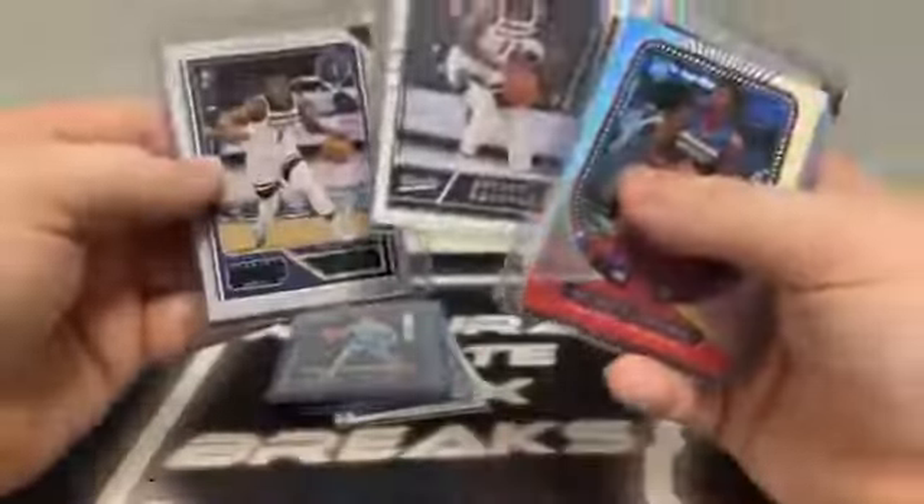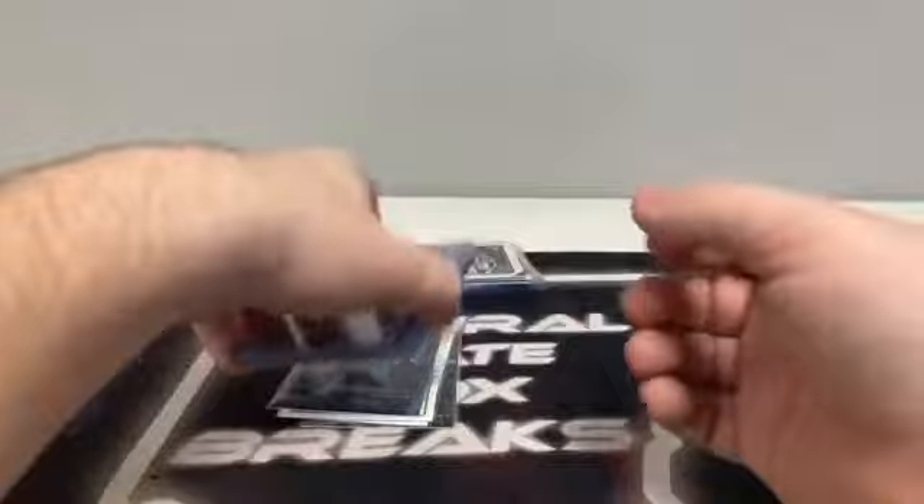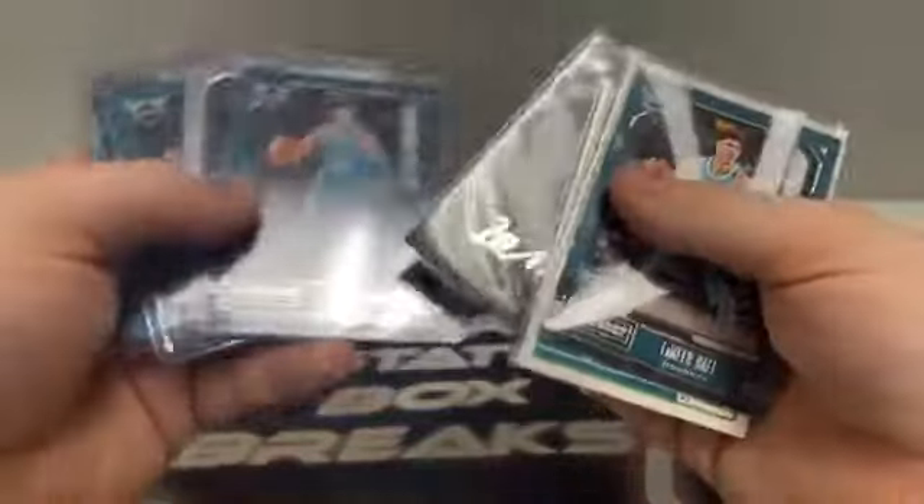Nine Obi Toppins for the Knicks. Ten James Wisemans for the Warriors. For Anthony Edwards and the Timberwolves, we've got the Green Threads, the Base Classics, the Marquee — eleven total, seven Anthony Edwards cards for the Timberwolves. And finally LaMelo — we have the Panini Honors, the Playbook Green, the Marquee, and the Base Playbook — eight LaMellos total. The Panini Honors has to count for a few more than one. Timberwolves and the Hornets had pretty good breaks.